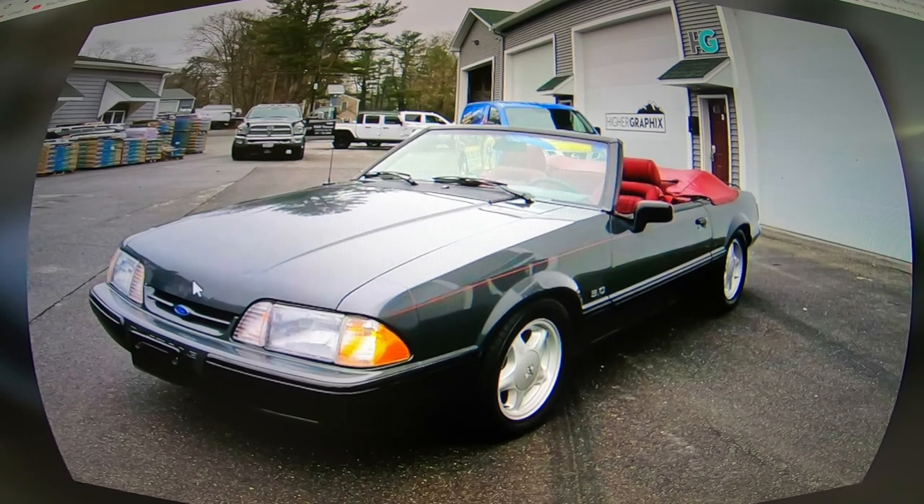He says: immaculate example of a turnkey, original paint '89 LX convertible, car is extremely clean top to bottom with no rust at all. And I don't know about you guys, but I don't think either one of us saw any rust on this thing.